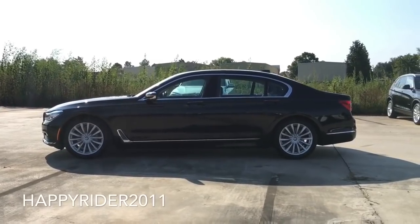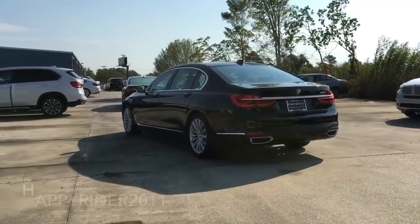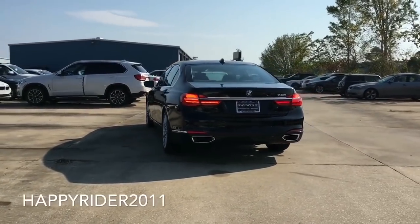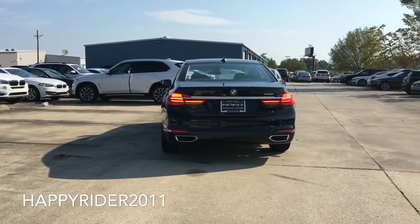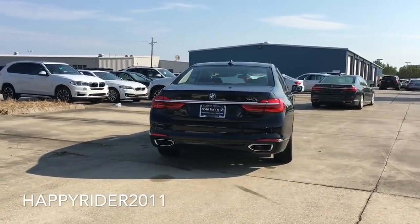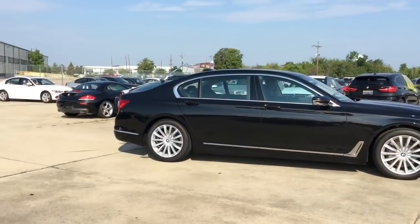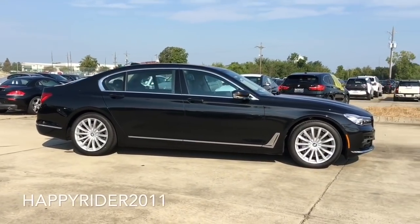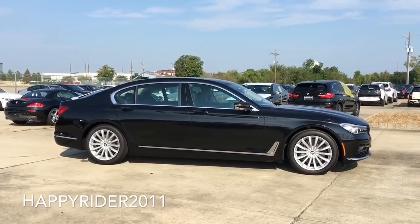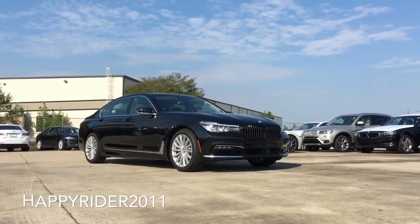Right away you'll notice the redesign on the side which looks like a hockey stick there, and as you move around it is totally and completely redesigned interior and exterior. When it comes to the inside, the BMW 7 Series is the first vehicle ever to have a fully touch screen, and in addition to that it also has the newly adopted gesture control in which you can just simply use your fingers to control the audio volume, turn the audio on or off — a pretty cool feature to have.